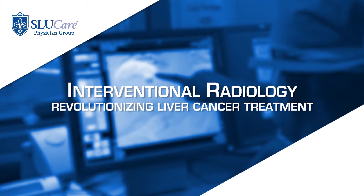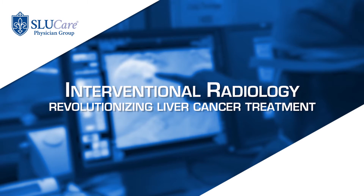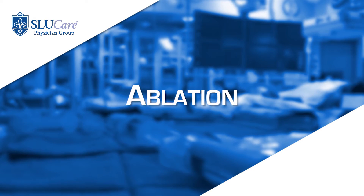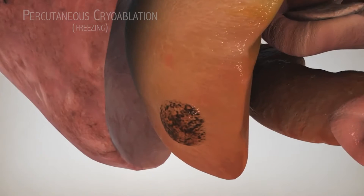Interventional radiology revolutionized the delivery of treatment for liver cancers. Interestingly, there are three major approaches we can use to address the cancer. Number one is putting a tiny needle in and either freezing it or heating it up.